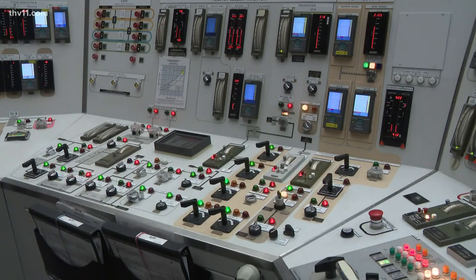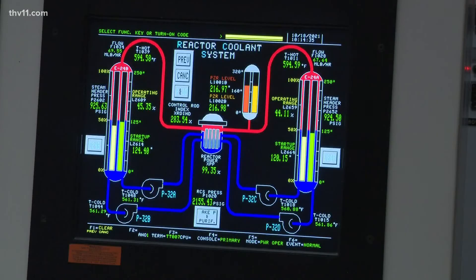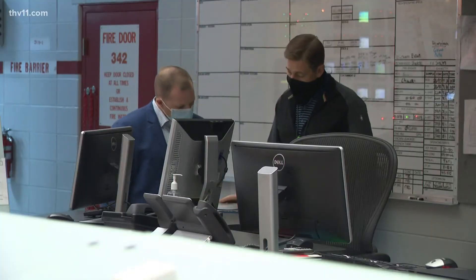Arkansas Nuclear One is designed to continuously run for 18 months. Then the plant shuts down — it's known as an outage — for about a month, to replace the uranium fuel in the reactor. It's an operation that more than doubles the population at the plant. In addition to the 1,100-plus permanent employees at ANO, they bring in about 1,300 additional contractors.